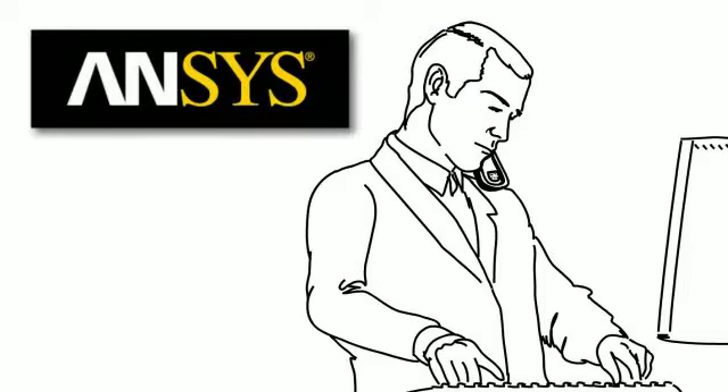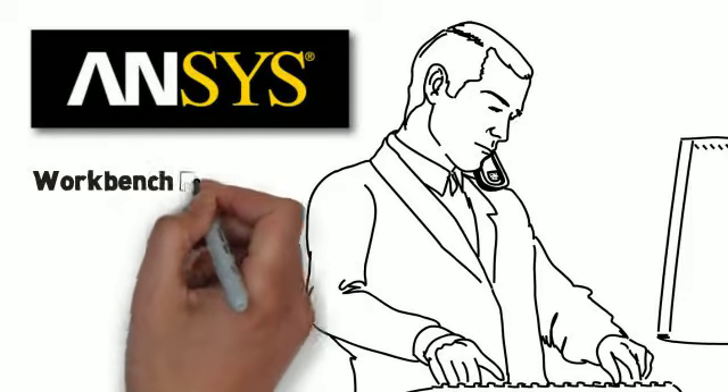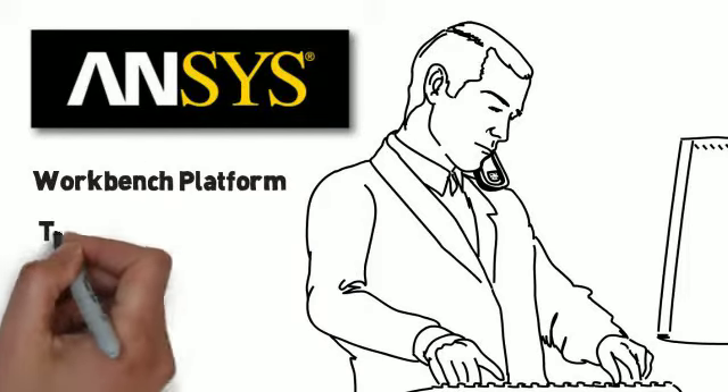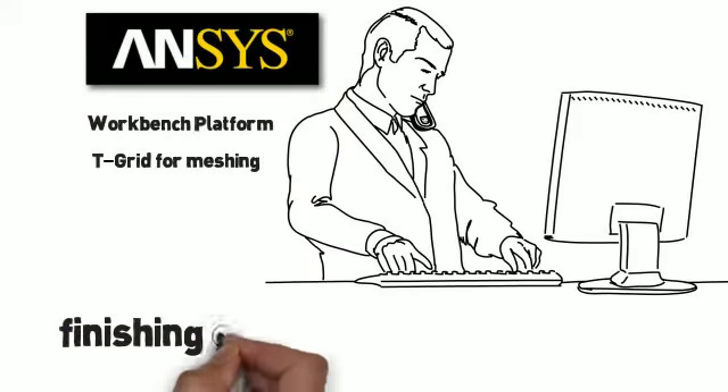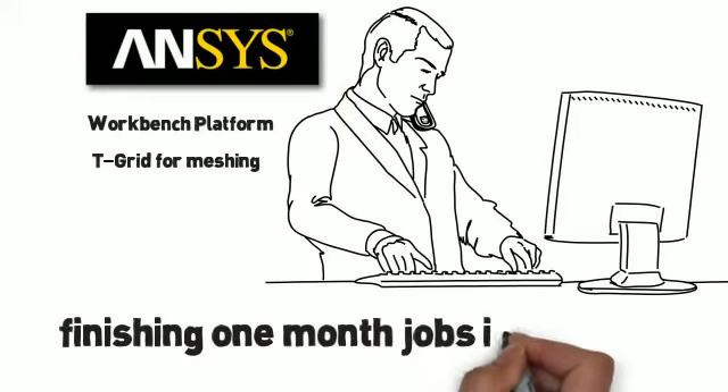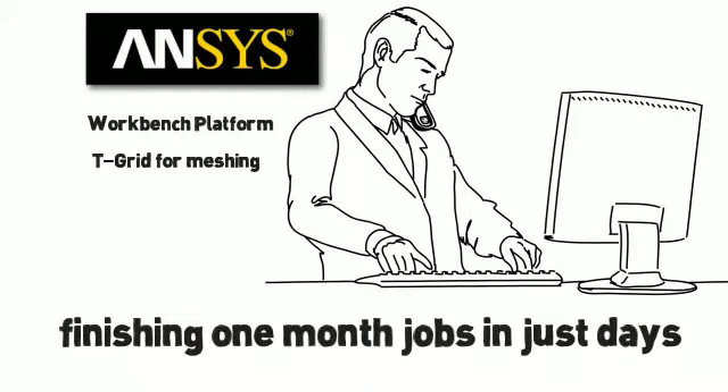We use Ansys Fluent software and the Ansys Workbench platform, along with T-Grid for meshing. T-Grid enables us to mesh, wrap, and assemble hundreds or even thousands of parts. This method can shorten a huge one-month job into just three or four days.